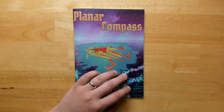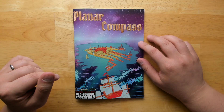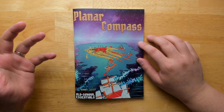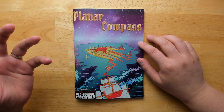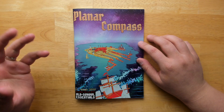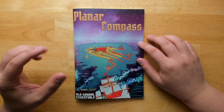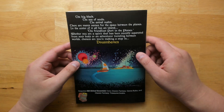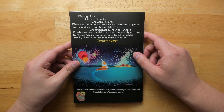Welcome back to Questing Beast, I'm Ben. Today we're taking a look at Planar Compass issue number one, the one for summer 2020. This appears to be a new series of zines covering a Spelljammer-ish universe, which is pretty exciting because I love those types of planar settings for Dungeons and Dragons. It's nice to see a periodical coming out covering more information about that, especially for more OSR and modern versions of these old school games.